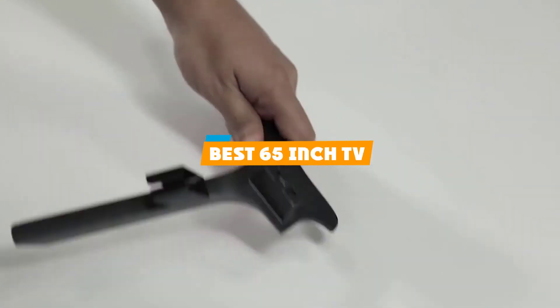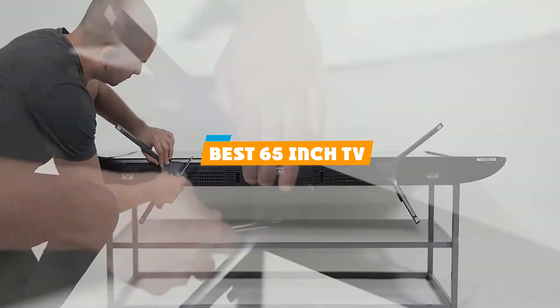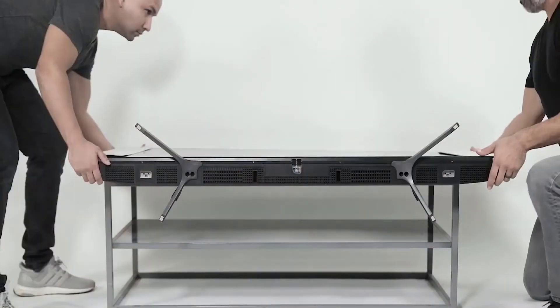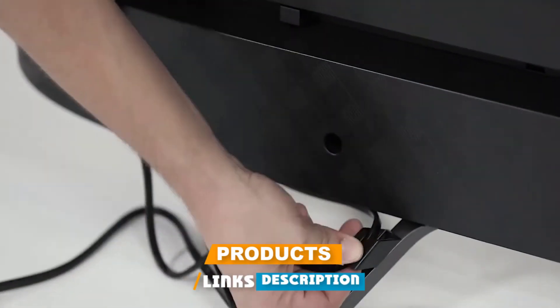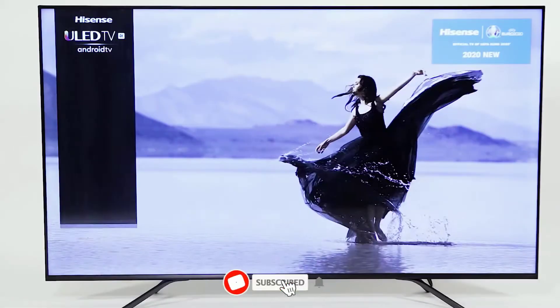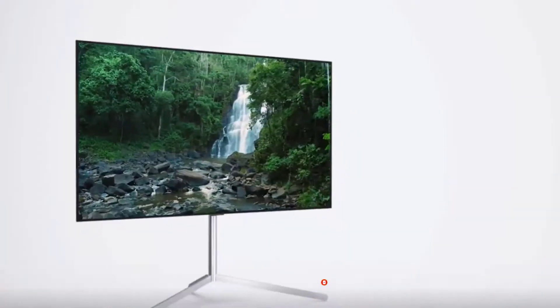If you're looking for the best 65-inch TV, here's a list you must see. We made this list based on our personal preference and sorted it based on their features, prices, quality, durability, and reputation of the manufacturers and customer feedback. Also, we've included options for every type of customer. So let's get started.